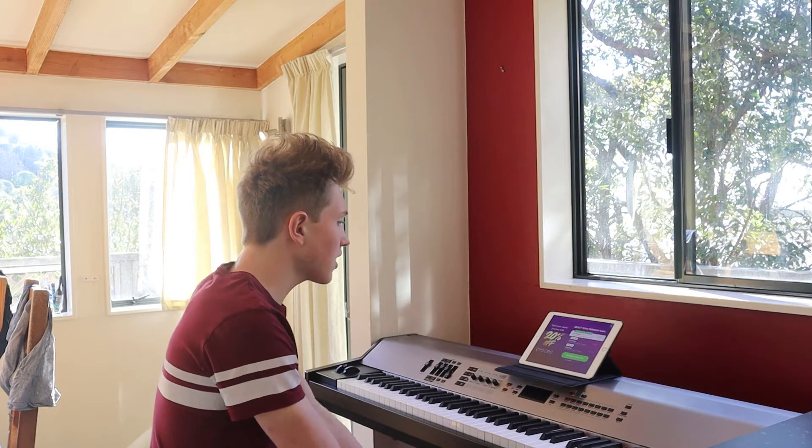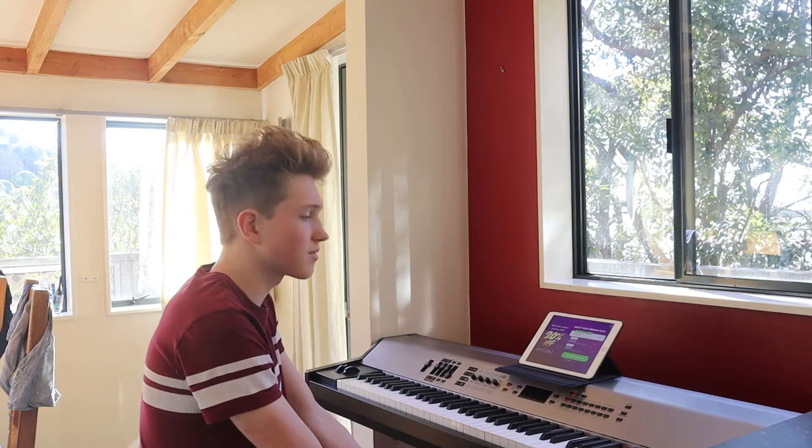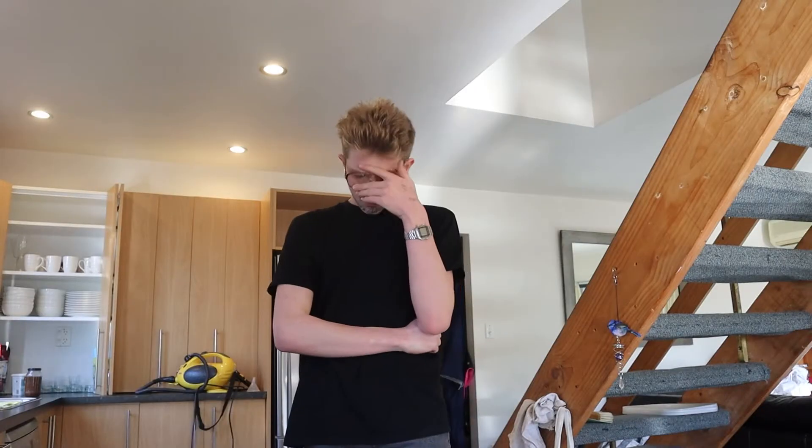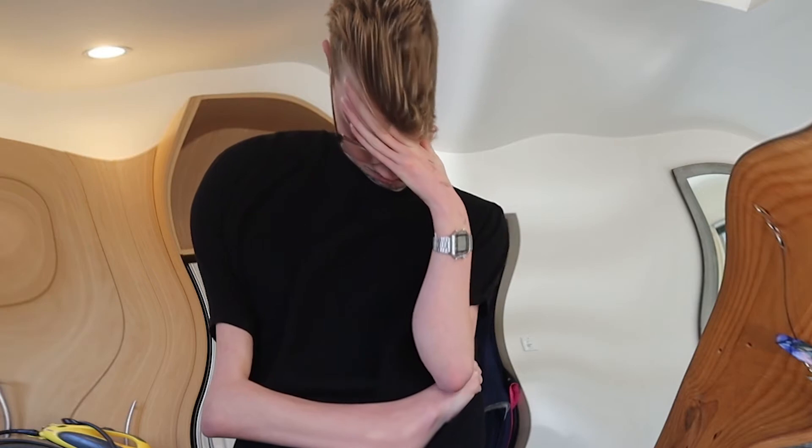Dad? Yes son? So you know how I said that Simply Piano is a free app? Well... it's not. How much? $135 for a year. What is this app for again? It helps you learn to play the piano! You don't need an app to do that! Show me what you've learnt so far.